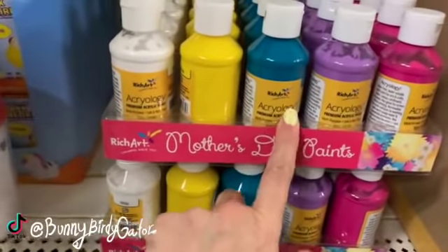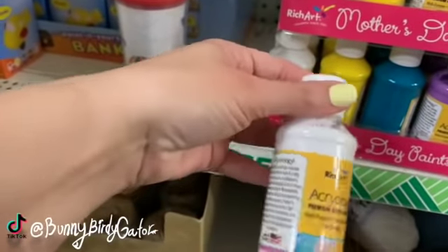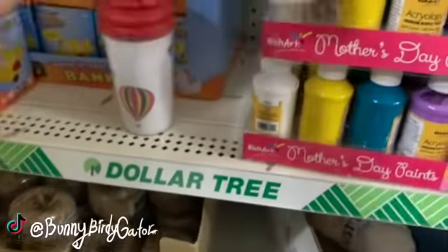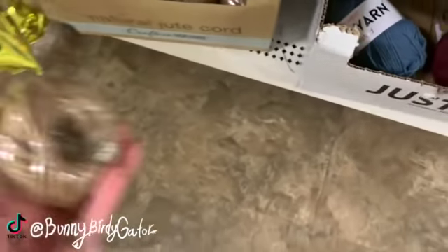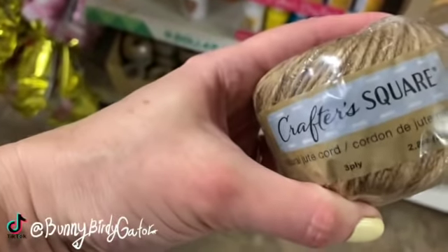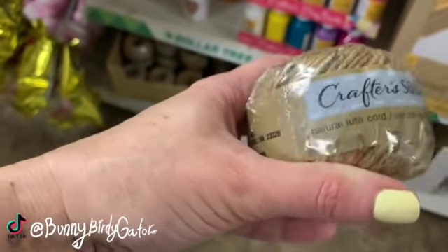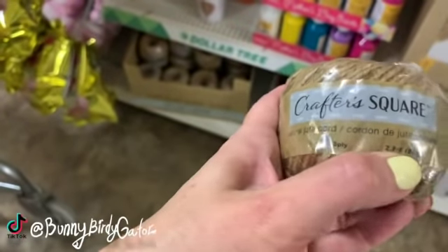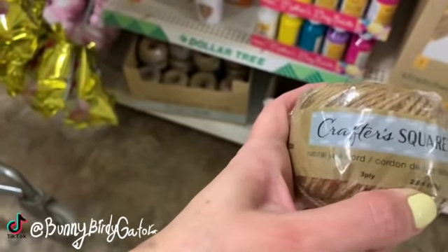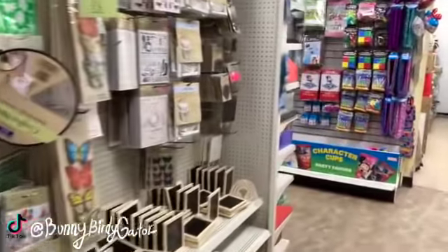More by Rich Art again — these are acrylic, water-soluble, multi-purpose, and these are four ounces. We still have yarn and the natural jute cord — 80 grams, three-ply. How many yards? I don't know, it doesn't say! If you want to see the crafts, definitely check out my last video — I showed a lot of the crafts.